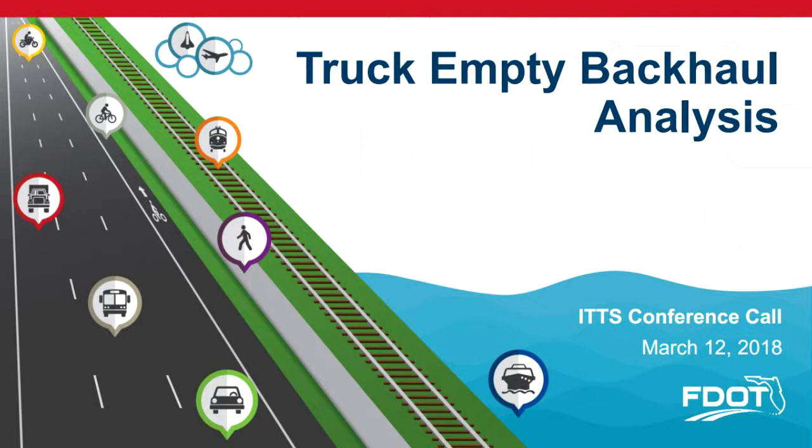Tanner, I'm up and running. Everybody should be seeing the truck empty backhaul analysis PDF for the image. Hang on for a second. Let's make sure everybody gets it first.